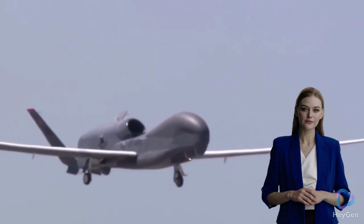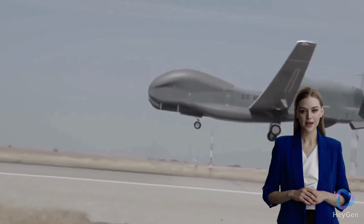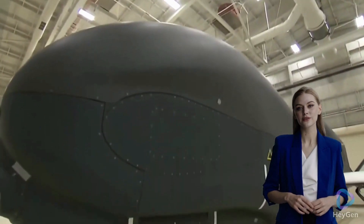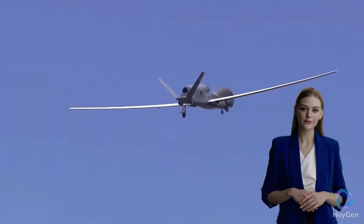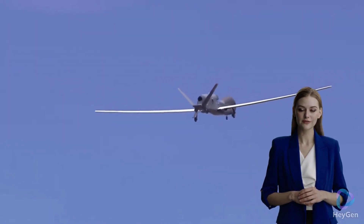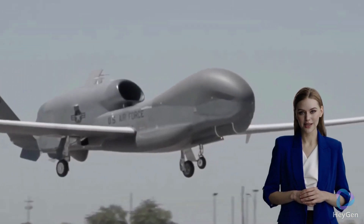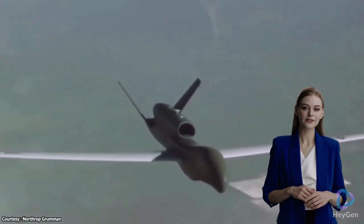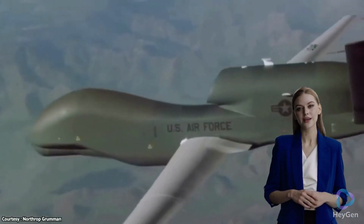Witness the high-altitude flights, advanced sensors, and real-time data collection that enables Global Hawk to unveil Russian secrets from above. With a wingspan of over 130 feet (40 meters) and a length of around 47 feet (14 meters), the Global Hawk is designed for long-endurance missions at high altitudes.